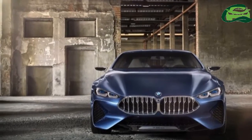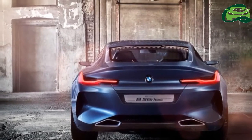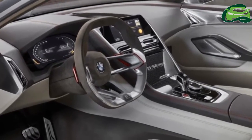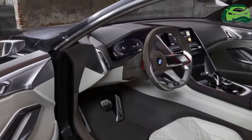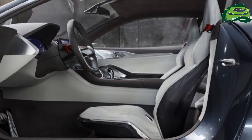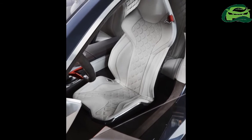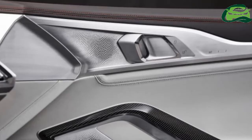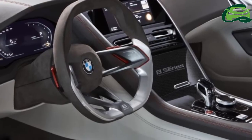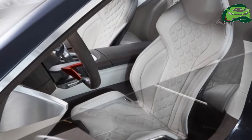Similar to a GT car, the 8 Series concept has a long, low-slung front end, a massive kidney grille, slim twin laser headlights, and large air intakes for a sporty look up front. The rear end has a low, highly sculpted tail with maximum width-enhancing effect for a sporty stance. It has wide wheel arches to highlight its RWD nature, and the roofline tapers into the concept's wide rear end for a clean, dynamic look.